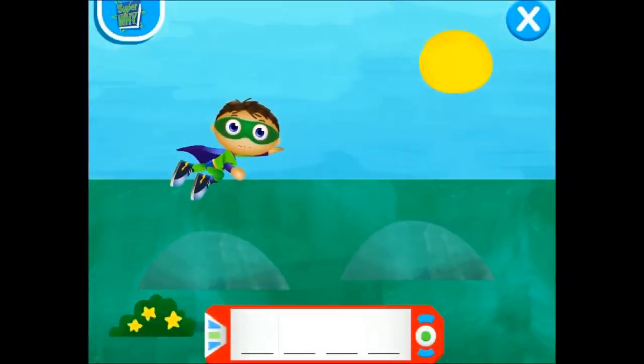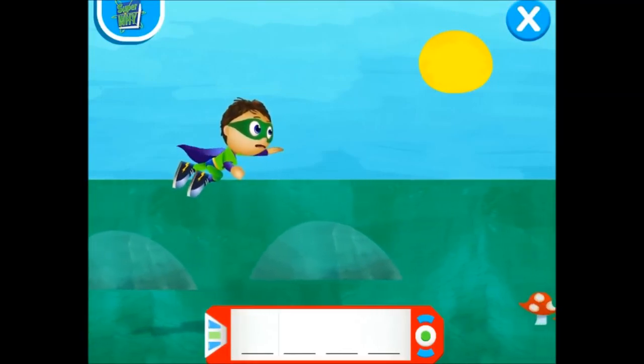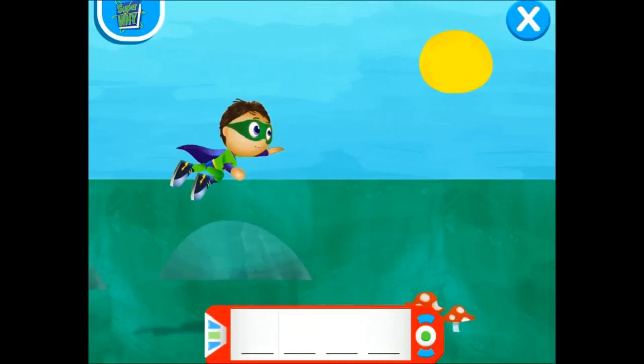Super Reader, help me collect all of the Super Letters. Use your mouse or arrows on the keyboard to fly me up and down.